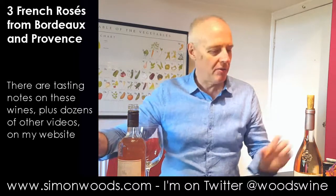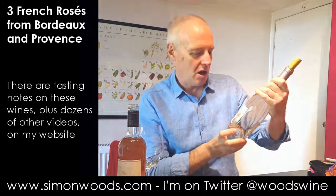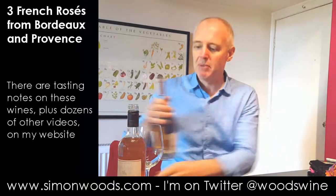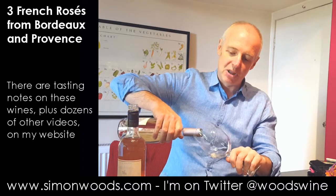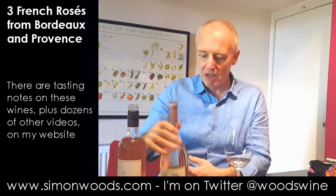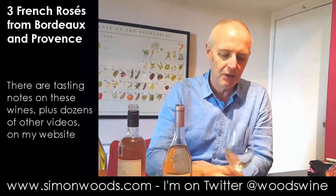Let's try its slightly older brother, which is called Rock Angel. This used to be called just Chateau d'Esclan, and they changed the name probably about two or three vintages ago — maybe people were getting confused and forgetting that there were actually three other rosés in the portfolio. Is there any difference in alcohol? That's 13.5%, and the previous one was 13%, so maybe a little bit more oomph.